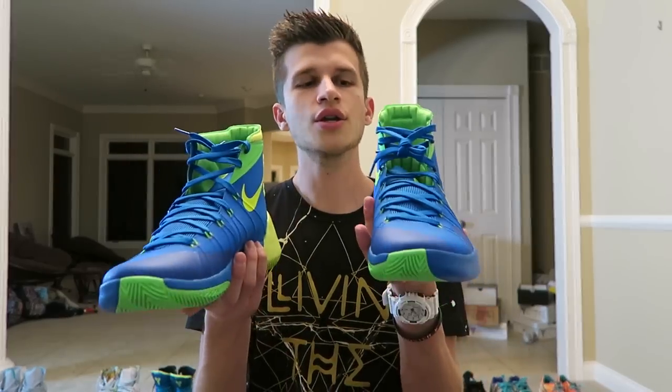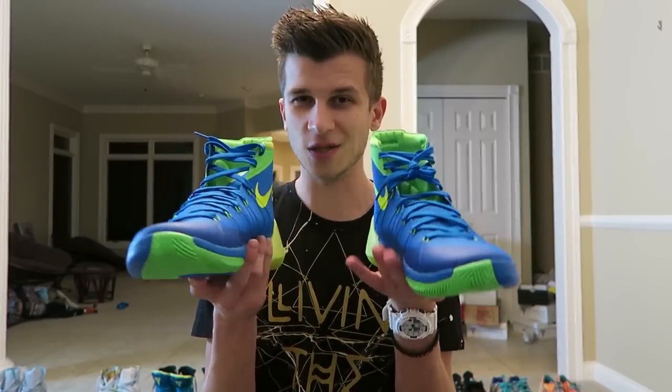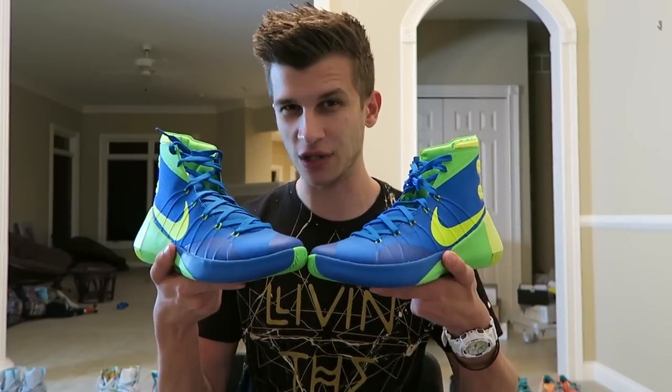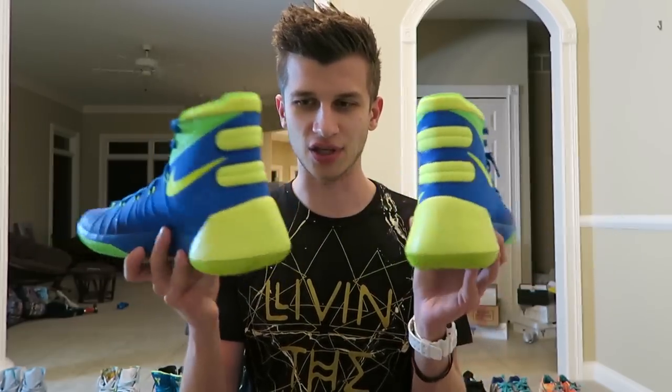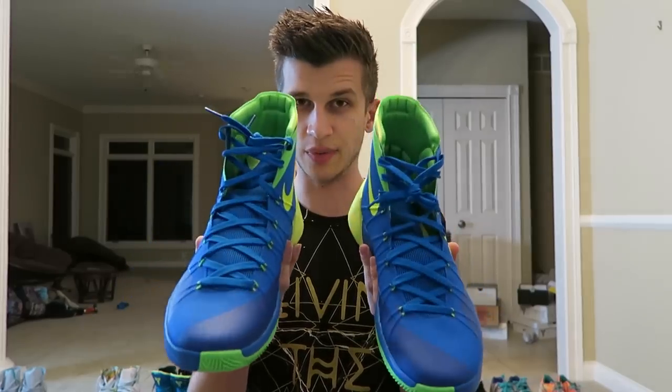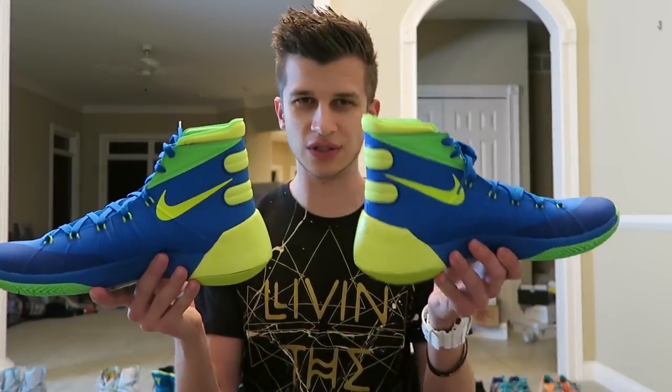Ditching the player models a bit — these are the Hyper Dunk 2015s, just came out. This is the Sprite colorway. LeBron used to do this for most of his shoes when he was with Sprite, but no longer — Nike has just adopted it for themselves. I've never actually worn these yet. They just came out, but they're pretty sweet — a nice high top with a really sleek design. I've always liked the Hyper Dunks. They've become sort of the go-to team shoe for a lot of basketball teams.